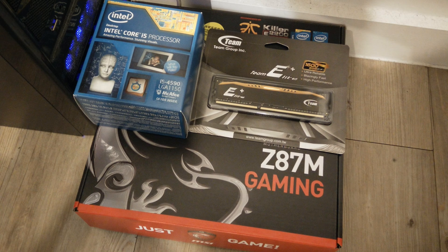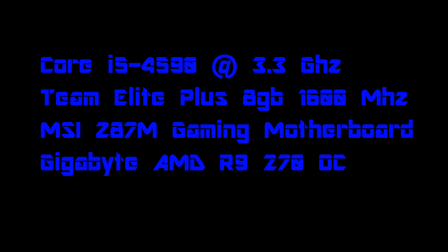The setup I have is a Core i5 Haswell Refresh 4590 at 3.3GHz, Team Elite Plus 8GB of RAM at 1600MHz, and an MSI Z87 M Gaming motherboard. The graphics card I'm using is a Gigabyte AMD Radeon R9 270 overclocked, but that doesn't really make a difference in these tests.